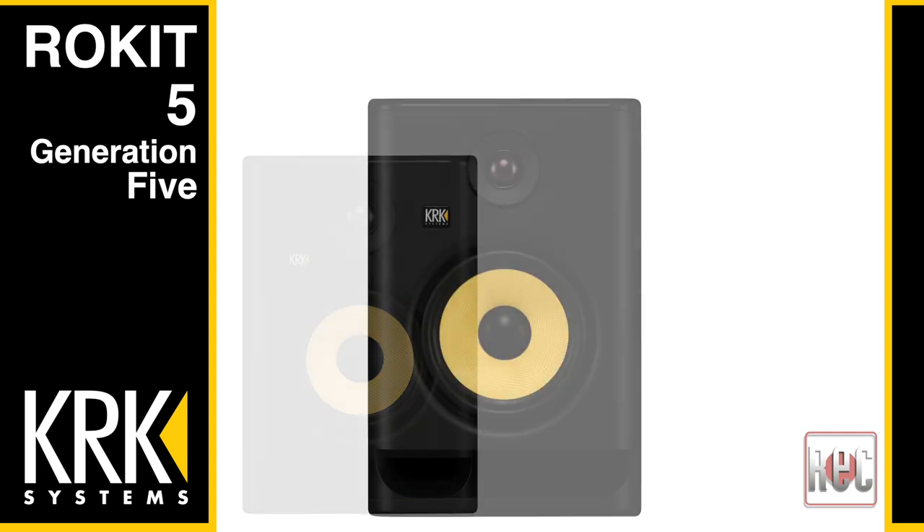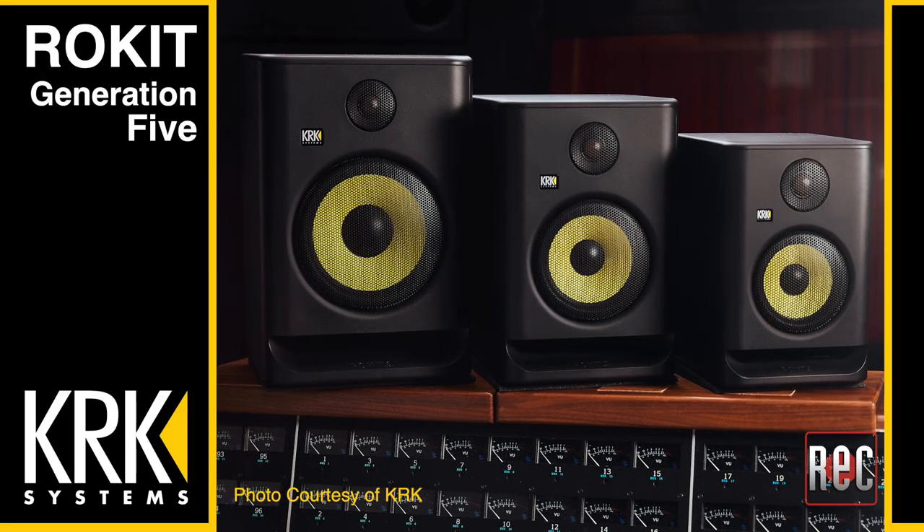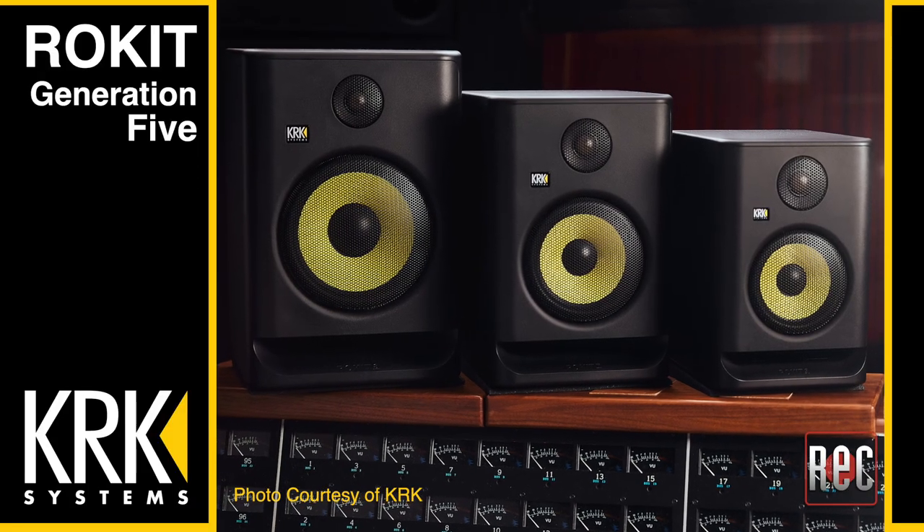Now we come to the fifth generation of Rocket monitors. Unlike past evolutions, the new Rocket Generation 5 monitors are housed in the exact same enclosure as the Generation 4, with a choice of 5-inch, 7-inch, and 8-inch models. For review, I was sent the Rocket 5 and Rocket 8 Generation 5 models. Beyond their size and sound, the construction, design, controls, and accoutrements are exactly the same for all three models.